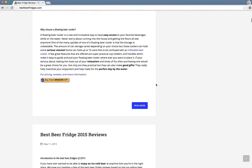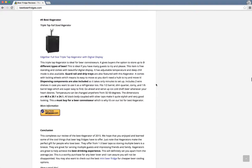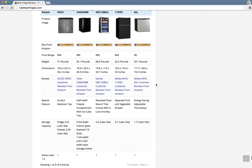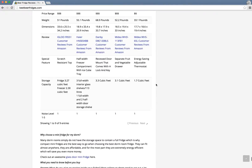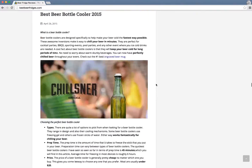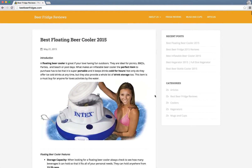But scrolling down I do see a bunch of contents — seems to be a lot of content, a lot of posts about beer fridges. The domain name is pretty good; it's a very SEO-targeted domain name, which makes me feel like this is a made-for-AdSense website.